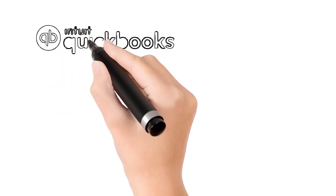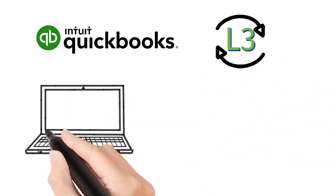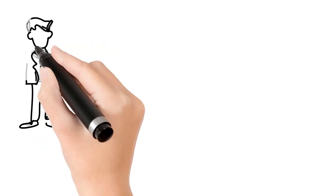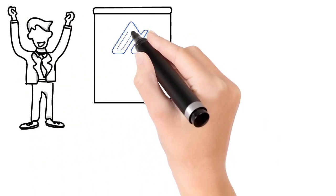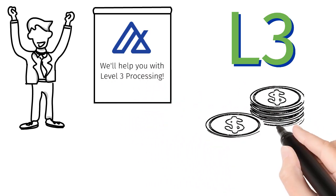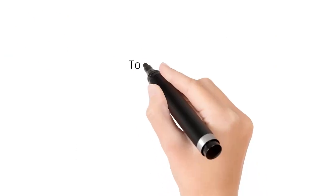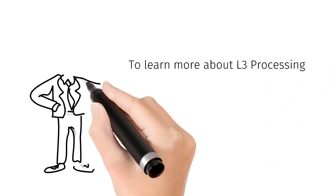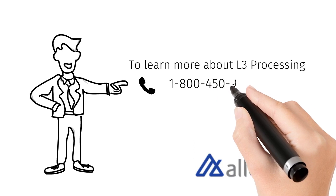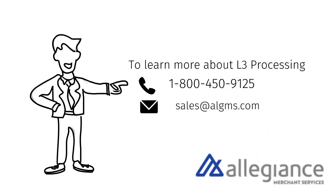And if you're using QuickBooks as your accounting software, achieving level 3 discounts with Allegiance is automated. Invoices are emailed and paid online with automatic posting back to your accounting software. It is also important to have a payment provider who specializes in these types of transactions and advises you on how to qualify at the lowest interchange cost. You also need a partner who provides the pricing plan so that you gain the benefit of these discounts and not the processor. To learn more about level 3 processing and ensure your transactions are qualifying at the best rates, you can contact Allegiance at 1-800-450-9125 or email us at sales@algms.com.